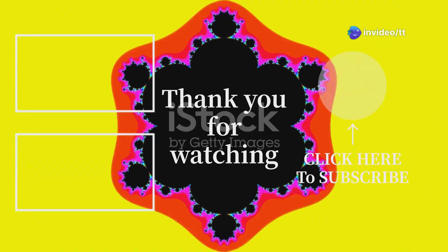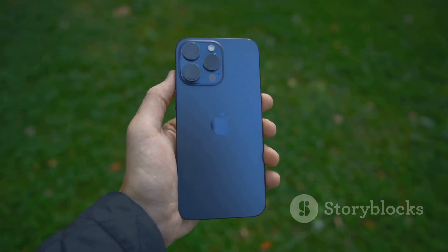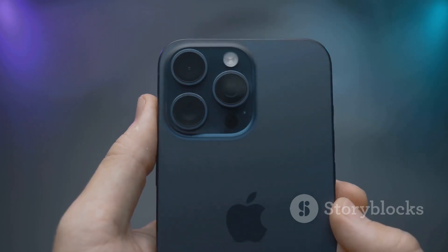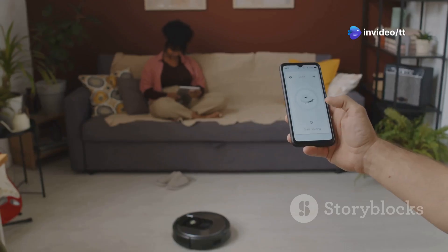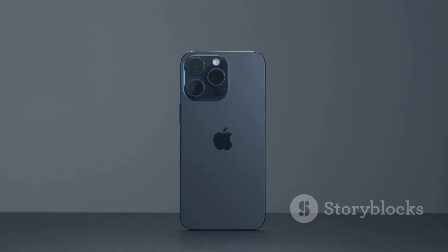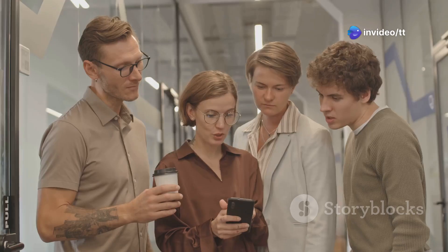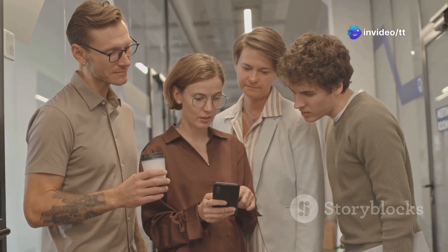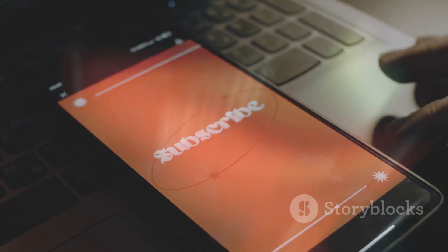So there you have it — those are some of the coolest new features and hidden tricks in iOS 18.3 so far. Overall it's shaping up to be a solid update, with a nice mix of big new features and under-the-hood improvements. The robot vacuum integration is a game changer for smart home enthusiasts, and the subtle design tweaks show Apple's still paying attention to the details. What do you guys think of iOS 18.3? Let me know in the comments, and don't forget to subscribe for more in-depth tech reviews and deep dives. Peace.